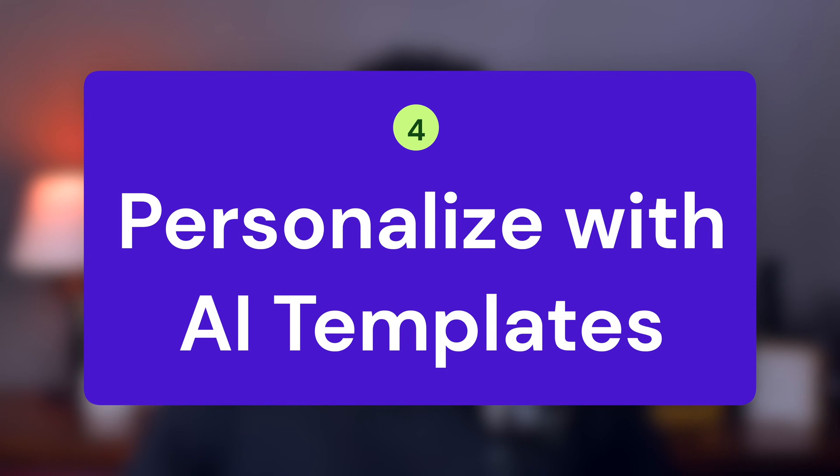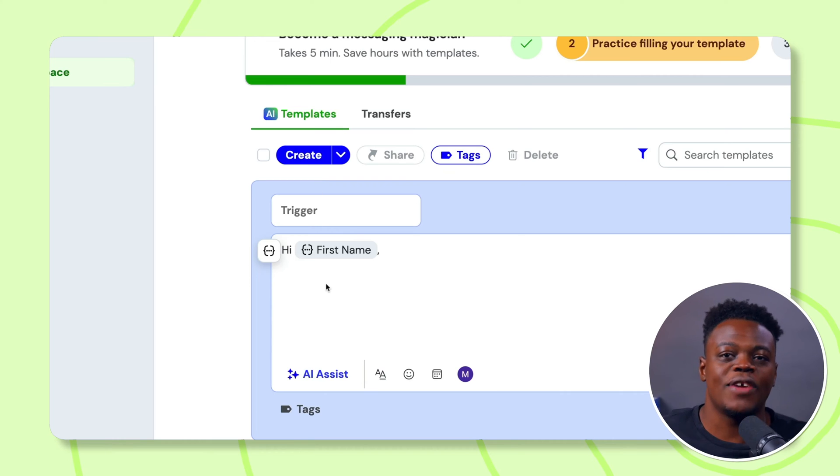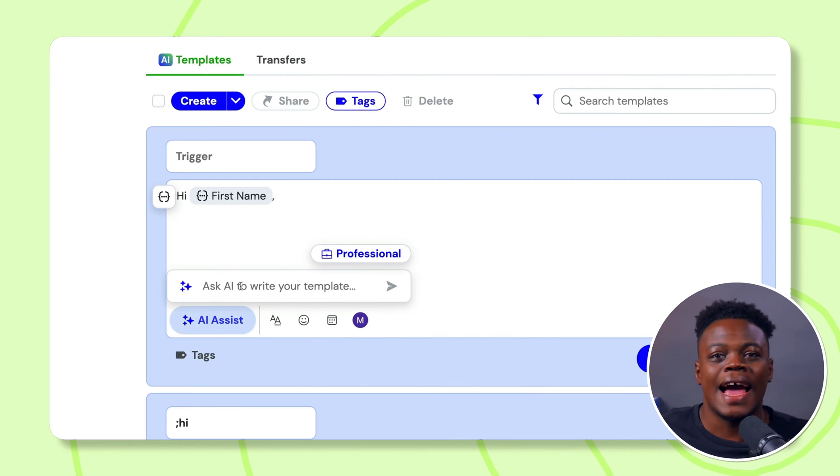Once you've got your leads lined up, it's time to make contact — and this is where Magical's template feature changes the game. Creating a powerful outreach message is simple, and there are two ways to build your arsenal of templates. For a dedicated workspace, hop into Magical's workspace, hit create template, and you're greeted with a blank slate ready for crafting your message. Alternatively, for quick access, click the Magical icon right in the extension bar. Before you start typing furiously, consider: why write from scratch when AI assistance is at your service? Select the AI assist model in Magical and provide your desired tone — be it professional, friendly, or creative — to kickstart your draft.